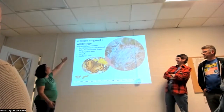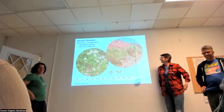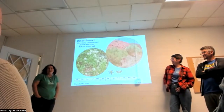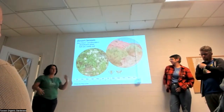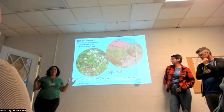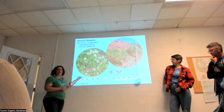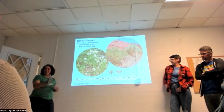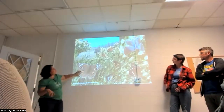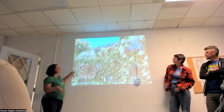Desert broom is native — it's not invasive when native, living in washes and riparian ecosystems as a disturbance plant. You don't have to declare war on it when it's just growing. The reason to keep it is shown in the next slide — photos taken in one day on one plant showing an incredible diversity of pollinators, including the beautiful purple hairstreak butterfly. It is a powerhouse pollinator-support plant.